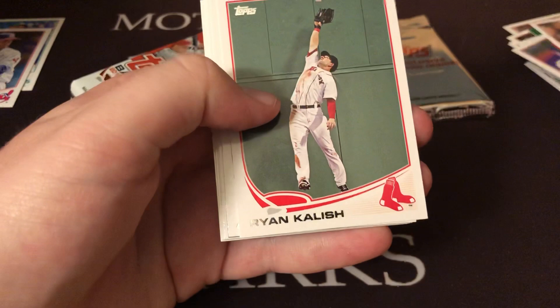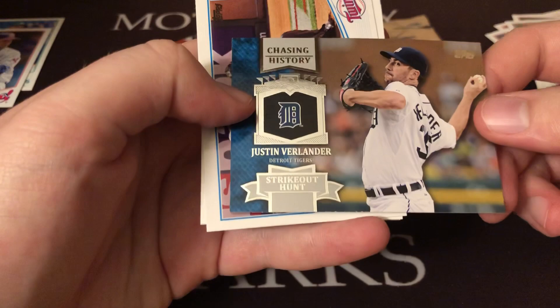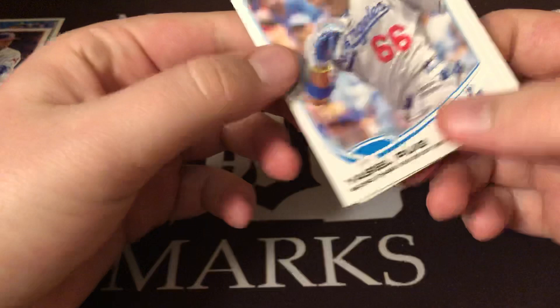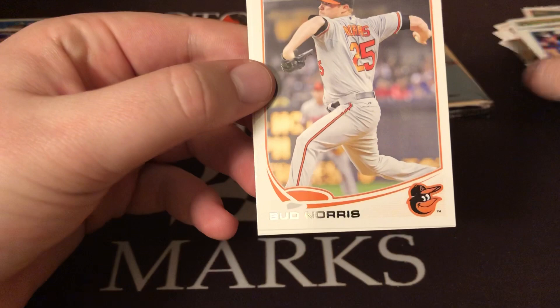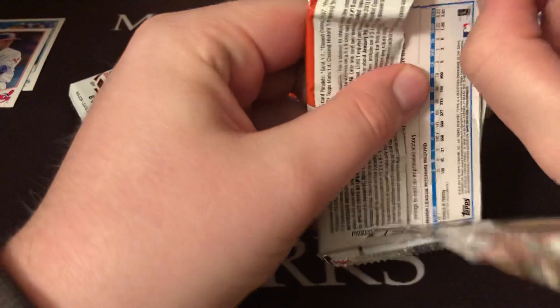Jason Giambi, Ryan Kalish, Adam Ottavino, another JV Chasing History card. Oswaldo Arcea rookie — probably would have been better in 2013 but a name I recognize. We got a Yasiel Puig Record Chase Player of the Month card; his rookie card is in this set too but this one is not stamped rookie card. Bud Norris and Mark DeRosa. About five packs left plus our commemorative patch card.